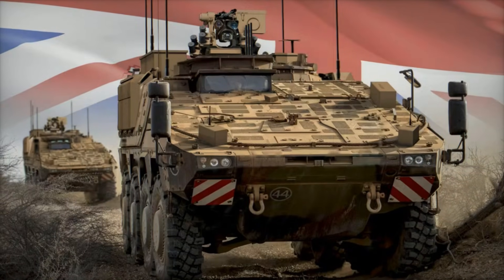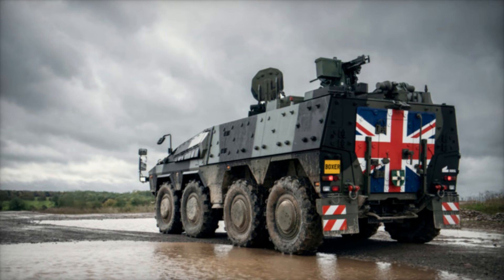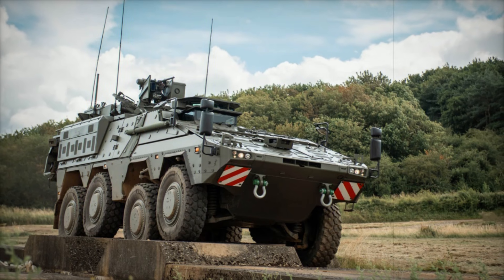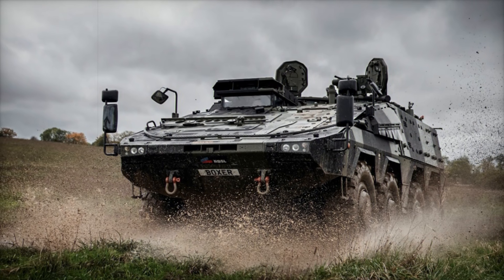During the International Armoured Vehicles Conference in Farnborough, UK Minister for Defence Procurement and Industry, Maria Eagle, unveiled the first fully British-made Boxer vehicle. This milestone marks the return of large-scale armoured vehicle production to the UK, strengthening national defence capabilities, boosting economic growth, and enhancing technical expertise in the industry.